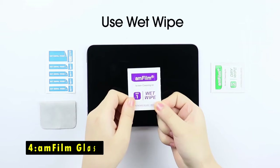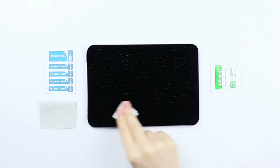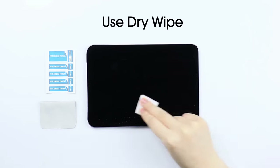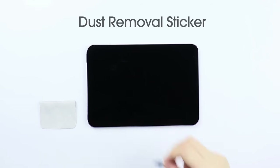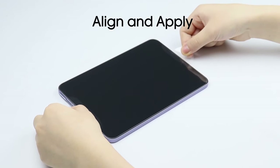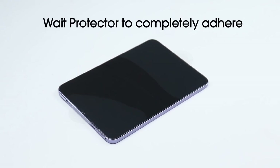At number 4 is the Amfilm Glass. The Amfilm Glass Screen Protector for iPad Mini 6 and 7 offers ultra-clear visibility with 99% transparency, ensuring a natural and immersive viewing experience. Built to be highly durable, it has a 9H surface hardness, making it scratch-resistant and robust enough to withstand daily wear. An oleophobic coating on the glass reduces fingerprints, keeping your screen clean and smudge-free.